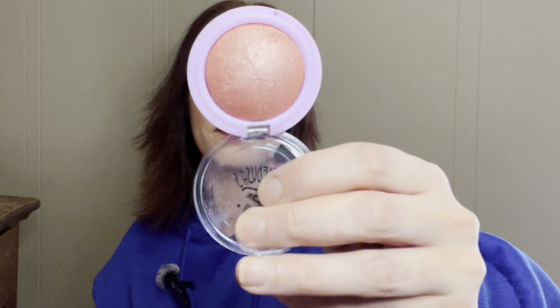Then we have a baked eyeshadow — these are really big pans — in the shade Utopia, and it retails for $14. And here is the shade. There is the swatch — oh, that's pretty, I like that a lot. Hi, good boy. If I'm super nice to him, maybe he won't drag my cords down.